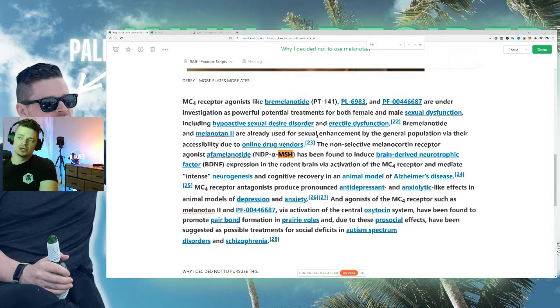Melanotan has been found to be a potential treatment for male and female sexual dysfunction, like erectile dysfunction and hypoactive sexual desire disorder, likely through its activity at the melanocortin 4 receptor. In rat models it's also shown to induce brain-derived neurotrophic factor, or BDNF, which leads to the creation of new neurons — supporting brain longevity, the ability to retain information, memory, and motivation. There's also research on cognitive recovery in animal models of Alzheimer's disease.